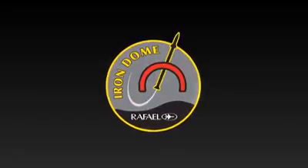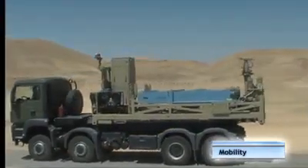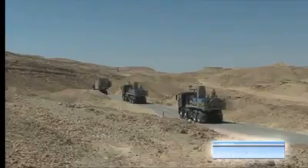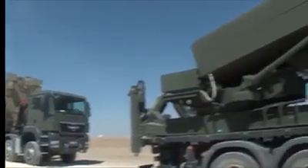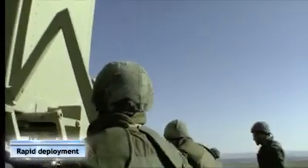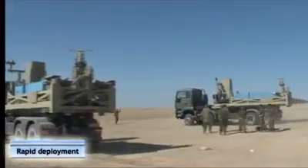Iron Dome. The system includes a battle management and control unit, BMC, detection and tracking radar, and launchers, each equipped with 20 lethal interceptors.